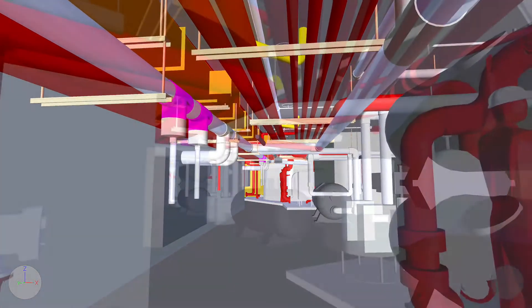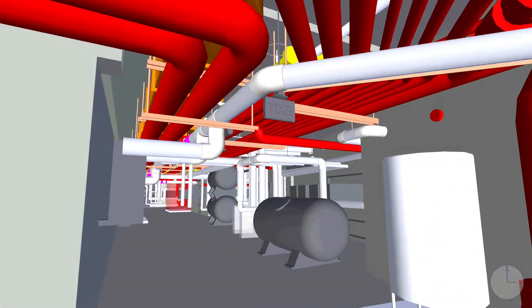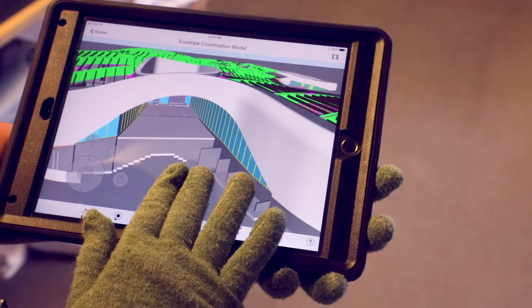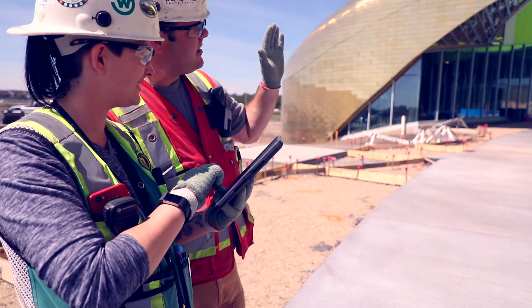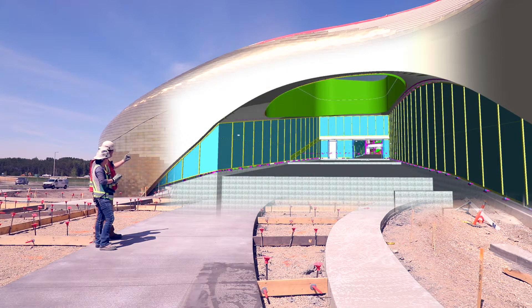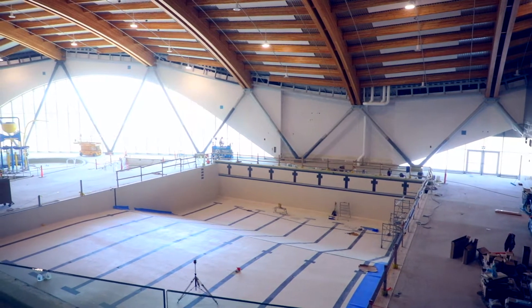PCL proposed a BIM solution to address the challenges of the complex design. The team created a 3D model from 2D drawings to develop multidisciplinary construction plans specific to builders. Using a cloud-based platform enabled multidisciplinary teams to collaborate in real-time.